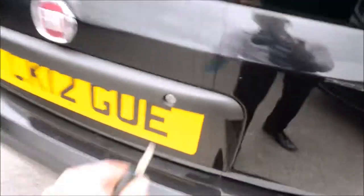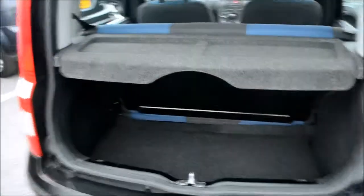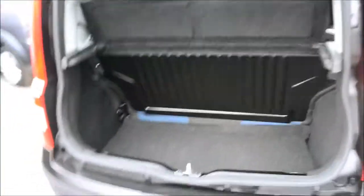Take a quick look at the boot to show you the spacing. As you can see, it's a fairly spacious boot and the parcel shelf is removable. Underneath, if we lift this up, that's where you'll find your space saver spare wheel and jack set. The back seats do fold down.